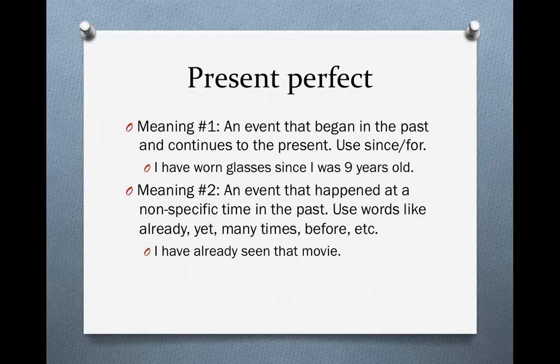The present perfect can also refer to an event that happened at a nonspecific time in the past — that means we don't know exactly when it happened. In that case, you will probably use words like 'already,' 'yet,' 'many times,' or 'before.' For instance, 'I have already seen that movie.' We don't know when I saw the movie. If I told you when — for instance, yesterday — then we would use the simple past. But since we don't know, we use the present perfect.